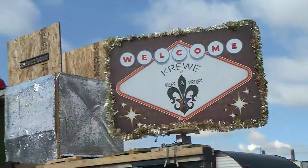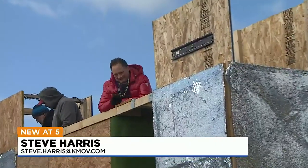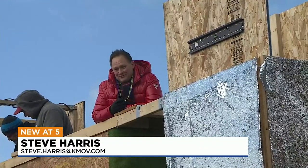If you want to see what the float looks like finished, you could hang around and see — but where's the fun in that? They want you to come to the parade; you can see it then. Steve Harris, News 4.